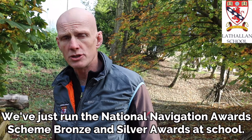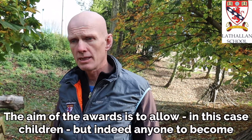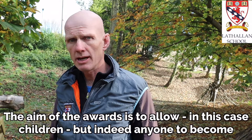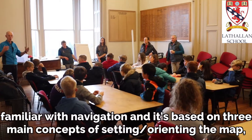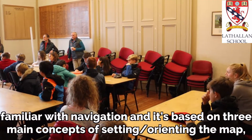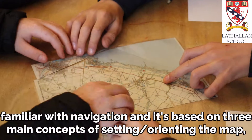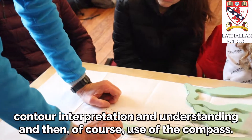We've just won the National Navigation Award Scheme Bronze and Silver Award at the school. The aim of the awards is to allow, in this case children but indeed anybody, to become familiar with navigation, based on three main concepts: setting or orientating to the map, contour interpretation and contour understanding, and then use of the compass.